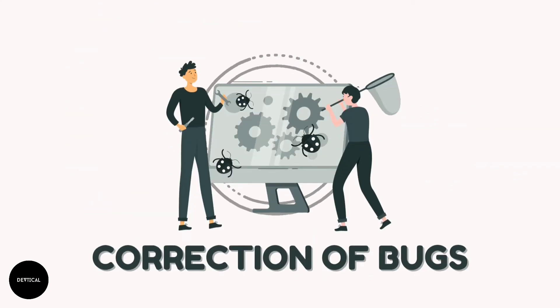Correction of bugs: It becomes really easy to locate and correct bugs in the software if the source code is written in a consistent manner.